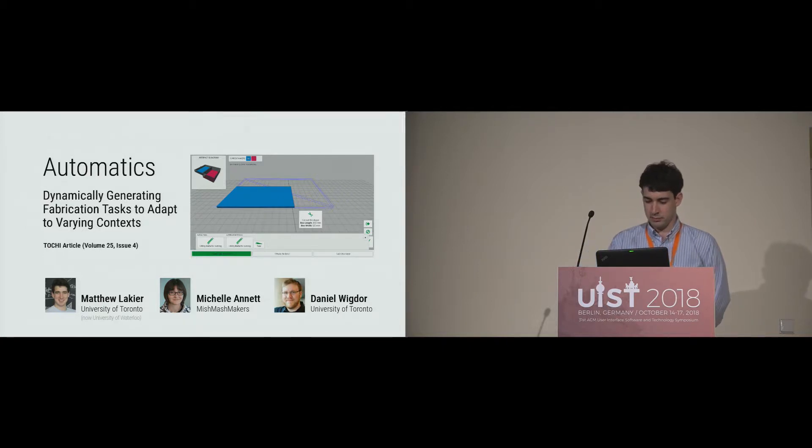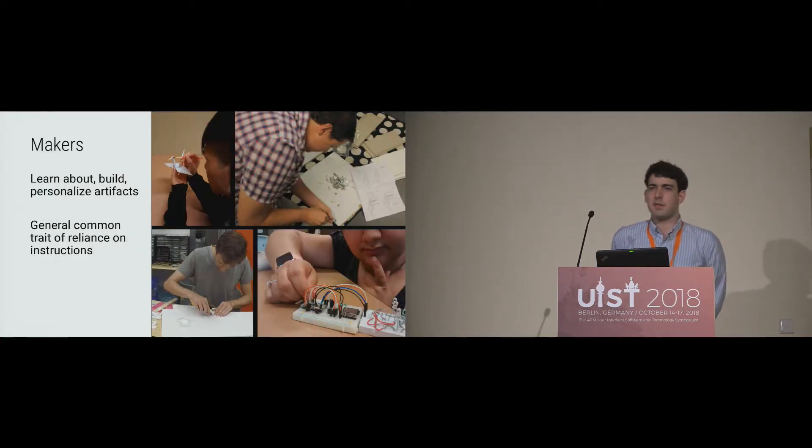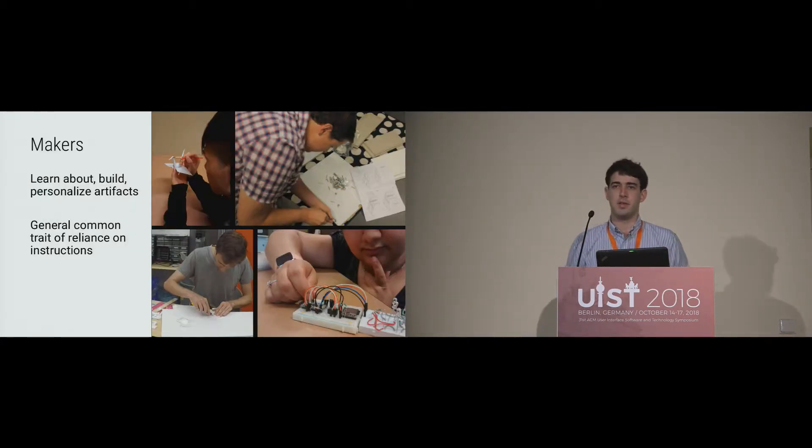Let's talk for a bit about makers. Makers are people who like to learn about, build, fabricate, and personalize artifacts like electronics projects, furniture, crafts, things like that. In general, there's a common reliance on instructions and other explicit knowledge resources like Instructables and how-to videos.